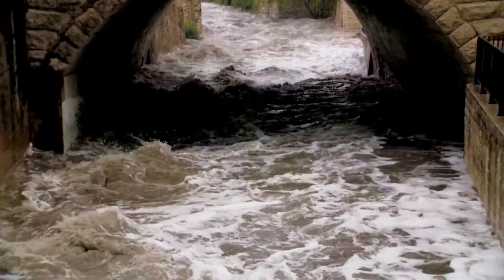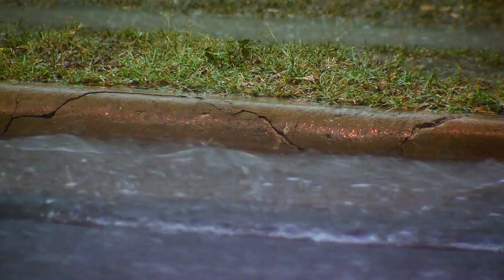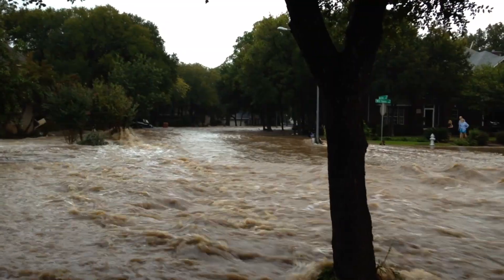When we get a lot of rainfall in a short amount of time, not all the water can soak into the ground. Water that isn't absorbed flows into the city's stormwater system, which was designed to reduce flooding in homes, businesses, and city streets.